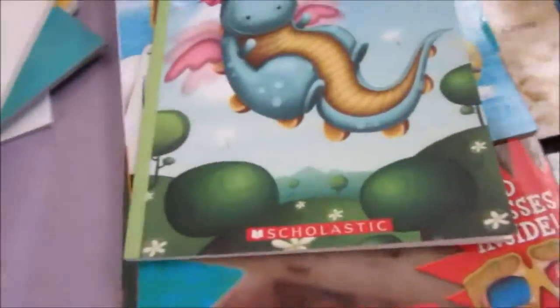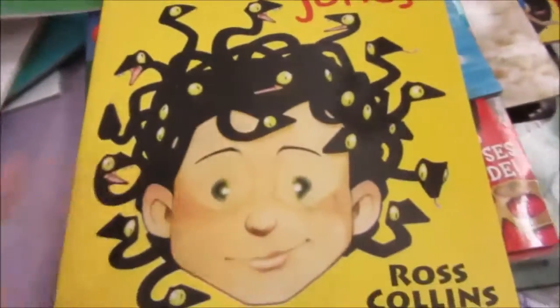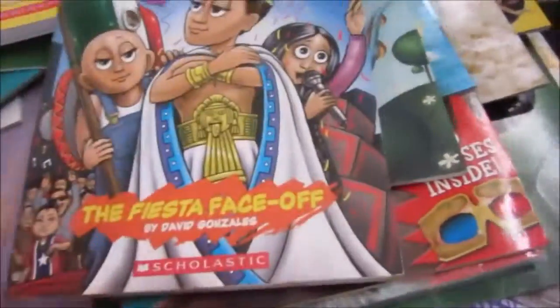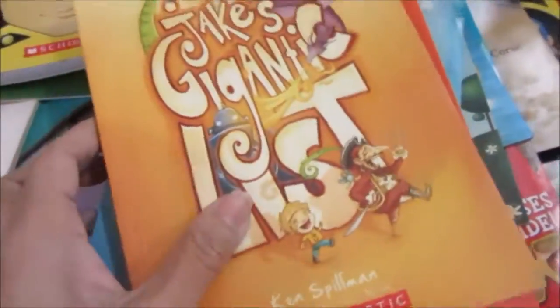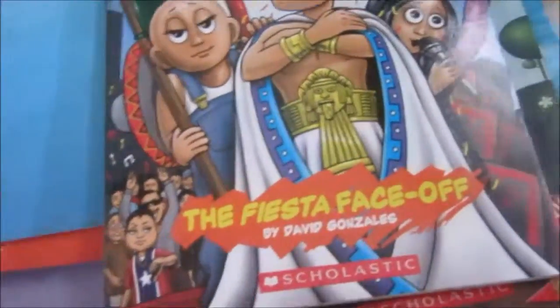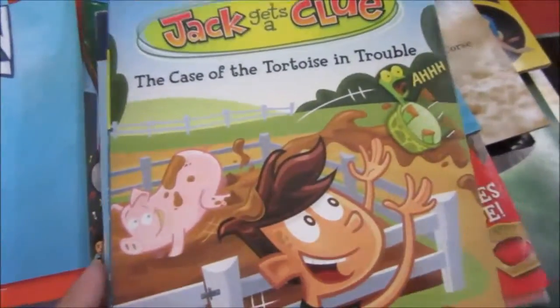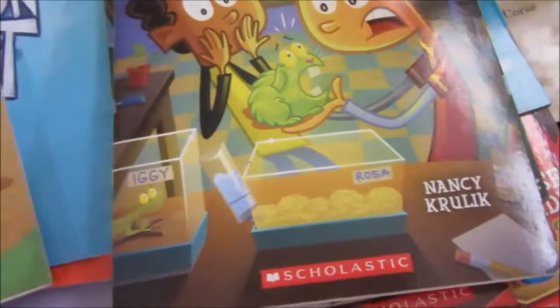And this is book 2 — we have all those. Medusa Jones — I've seen this on day one and I've been ignoring it, but today I needed to fill up the space so I got it. And then here are the Jake books: Jake's Gigantic List, Jake's Great Game, Jake's Balloon Blast. And then Jack Gets a Clue: The Case of the Tortoise in Trouble. And another one: The Case of the Green Guinea Pig.